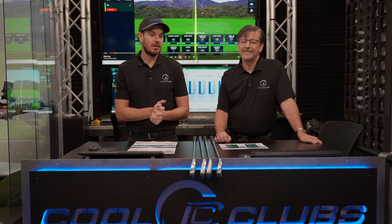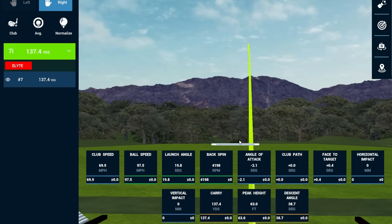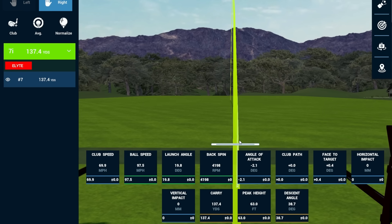We're going to do the Callaway Elite at 70 miles an hour to start. At 70 miles an hour, spin and land angle are what everyone hones in on: 4,200 RPMs and 39-degree land angle. Not bad.